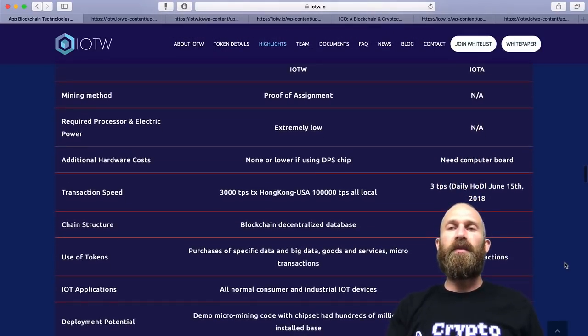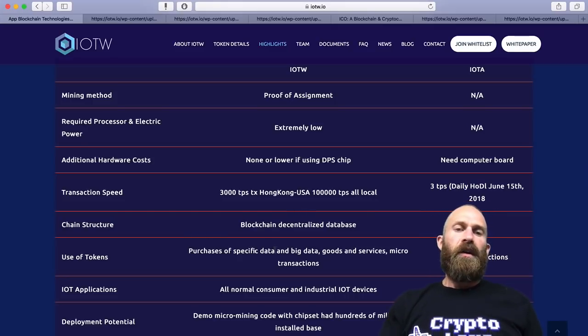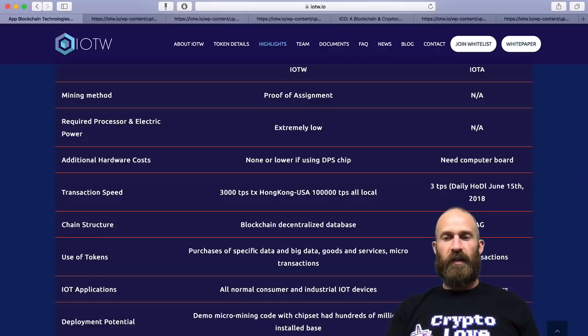The competitive analysis of IOTW versus IOTA: the mining method for IOTW is proof of assignment with extremely low processing power. IOTA has none because IOTA is pre-mined and uses the DAG with a fixed amount. Additional hardware costs are none for IOTW using a DPS chip, whereas IOTA needs an additional computer board. Transaction speed is 3,000 TPS now with a goal of 100,000 TPS, versus 3 TPS for IOTA. Chain structure is a blockchain versus IOTA's DAG — the Tangle. Use of tokens covers purchases, specific data, goods and services, and microtransactions, whereas IOTA is just microtransactions. IOT applications cover all normal consumer and industrial IOT devices, versus IOTA in microcomputers.